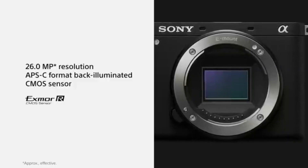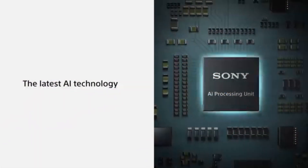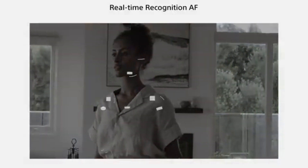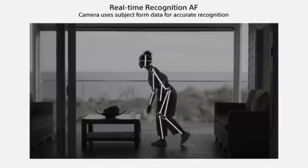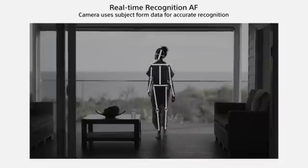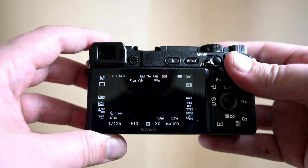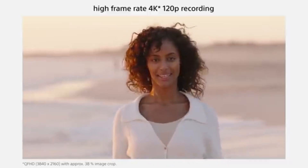Equipped with high-resolution capabilities, it reproduces every detail with stunning accuracy. The Sony 6700 also features advanced Bluetooth technology for seamless connectivity, so you can easily stream your favorite content from any device. Additionally, its long-lasting battery life ensures you can enjoy hours of uninterrupted use without having to worry about recharging.